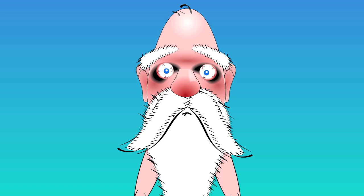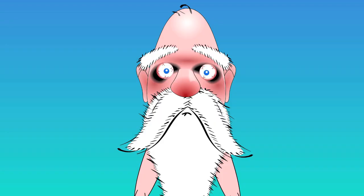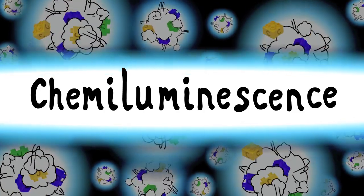Here comes another science word. Ready? Chemiluminescence. I know, it's a big one. One more time: chemiluminescence. It's when atoms shine light when they rearrange. It's why flames are blue.